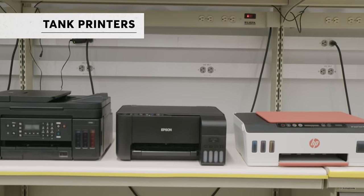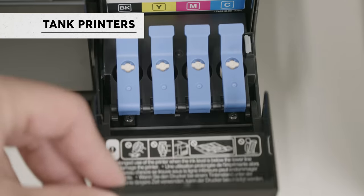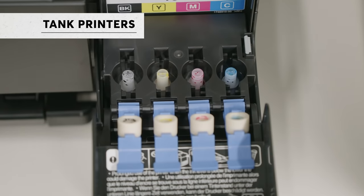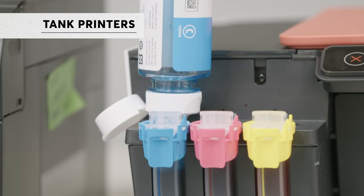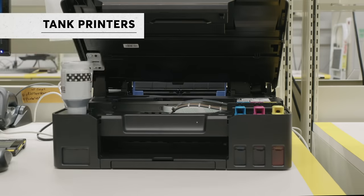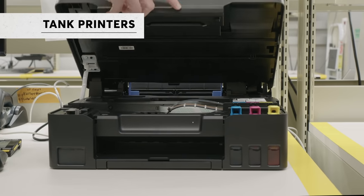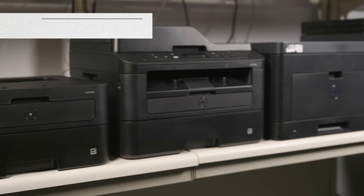One type of inkjet that can really save you money over time is a refillable tank printer. Instead of using expensive ink cartridges, they use refillable ink reservoirs. Tank printers may cost more upfront, but after a few years they become cheaper to own and operate than nearly every printer in our ratings.